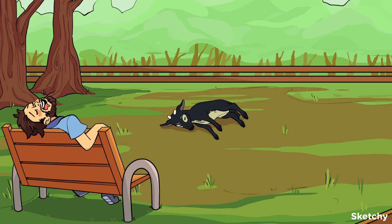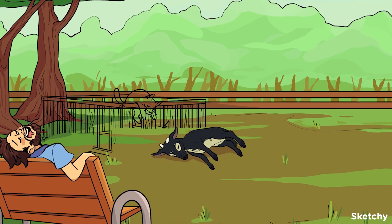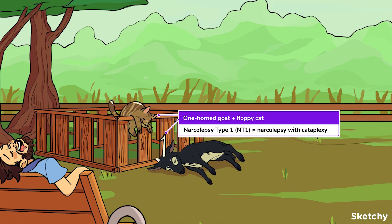Some other symptoms of narcolepsy include automatic behaviors to avoid sleep, disrupted nighttime sleep, sleep paralysis, and hallucinations. Like our one-horned and two-horned goats, there are two types of narcolepsy.